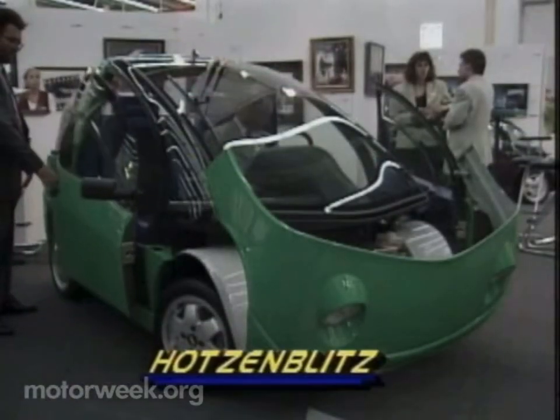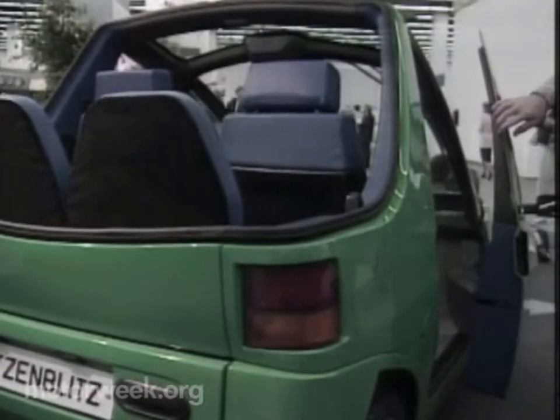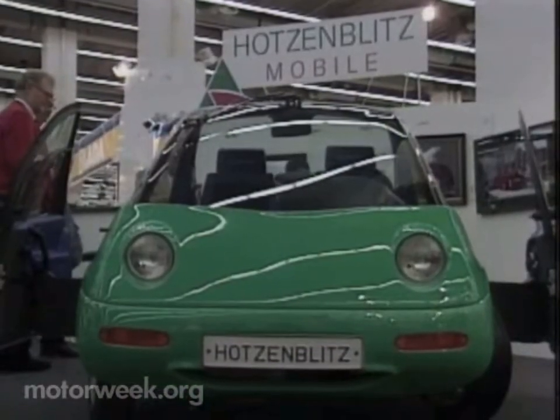The Hudson Blitz is a tiny, well-designed, four-seater electric car. This fun-looking convertible will actually go on sale in Germany in early 1994.